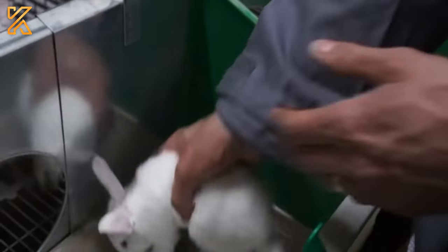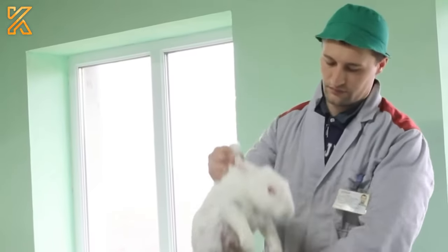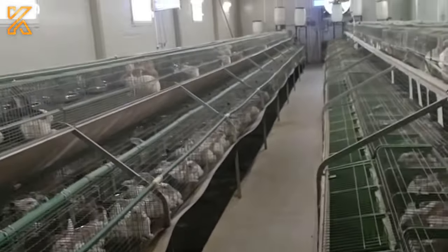Phase three is the young rabbit stage, when rabbits are 70 to 100 days old. At this point, male and female rabbits are separated, and those meeting the criteria might be selected for meat processing.